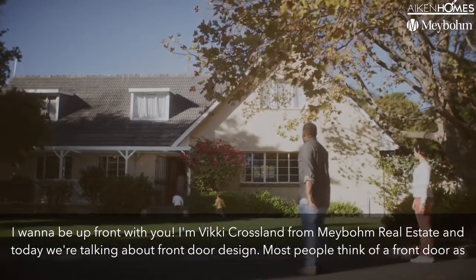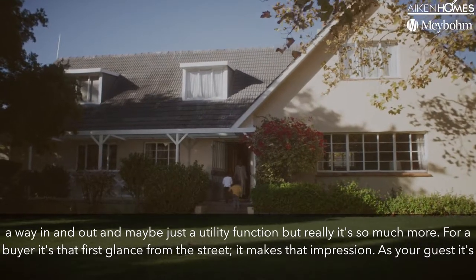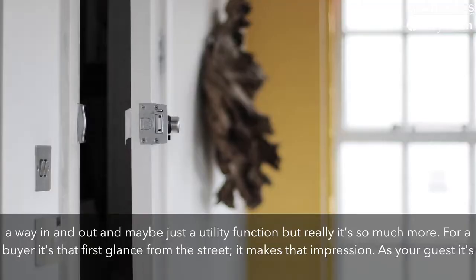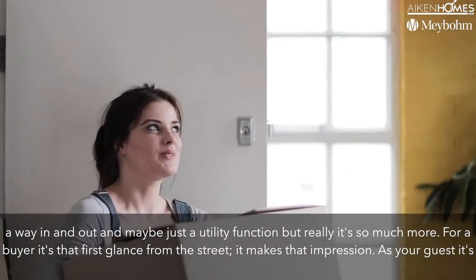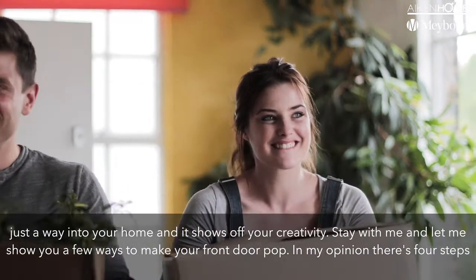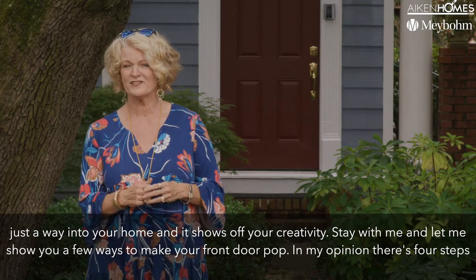Most people think of a front door as a way in and out — maybe just a utility function — but really it's so much more. For a buyer, it's that first glance from the street that makes that impression. As your guest, it's a way into your home and it shows off your creativity. Stay with me and let me show you a few ways to make your front door pop.